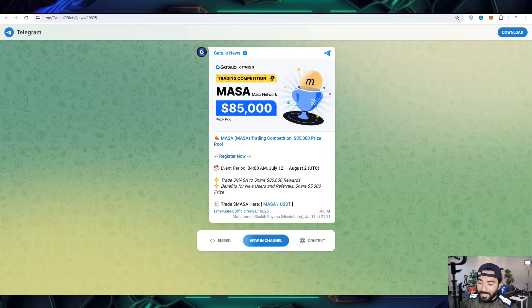On the social media link you can participate to get $85,000 in Masa Network coin. Here is the competition, and the event will start at 4 AM on July 12 and end on August 2. The reward shared will be $80,000, and for new referrals and new upcoming members they can also get a $5,000 prize.